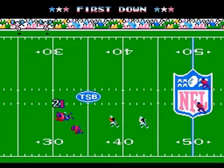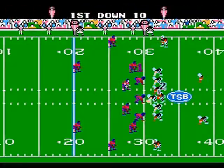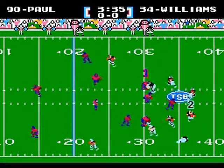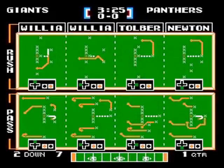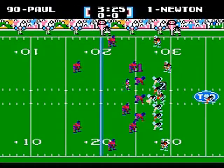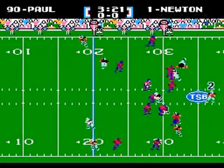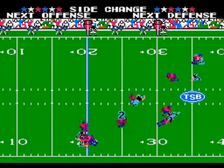First down, Panthers! Newton gives it to Williams going to his left, he gains a couple of yards. Newton back to pass, man in his face, looking for Williams — and it's picked off at the 20 by Phillips!